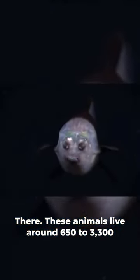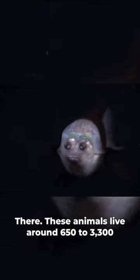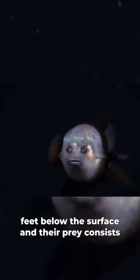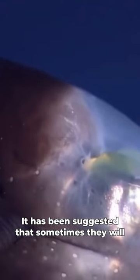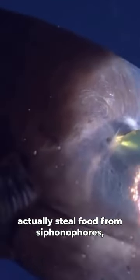These animals live around 650 to 3,300 feet below the surface and their prey consists of zooplankton and crustaceans. It has been suggested that sometimes they will actually steal food from siphonophores, which are relatives of the jellyfish.